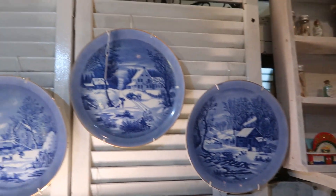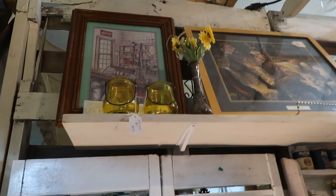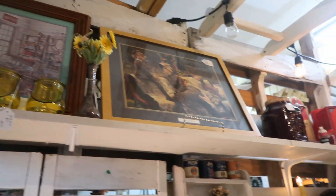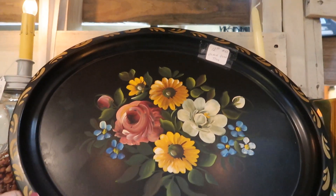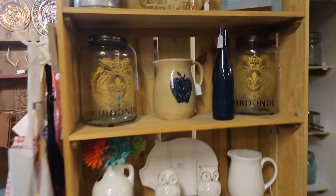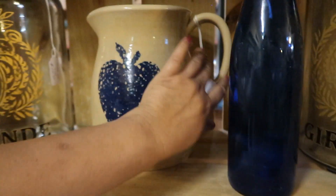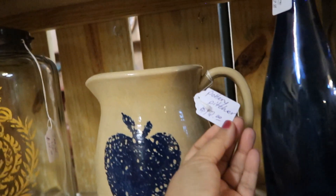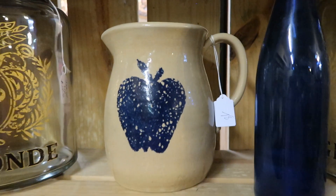Some beautiful blue willow-style plates — I don't think they were actually blue willow but it was in that style. I did like this tin tray here; it was $15 and really nice — I have a collection of those colors. This picture here was so heavy I couldn't even pick it up, but it had a very primitive Americana look to it; it was twelve dollars.